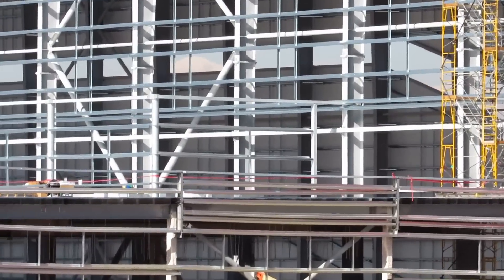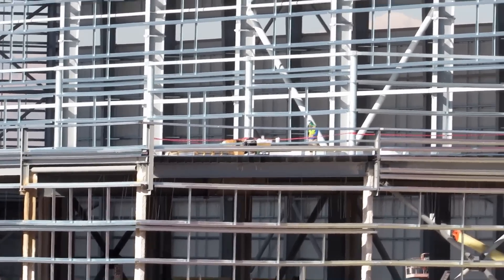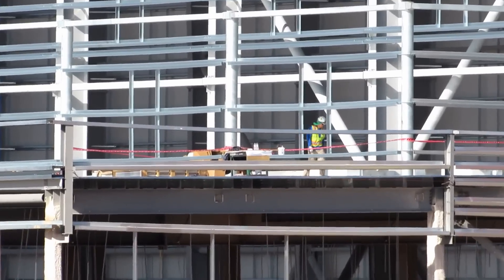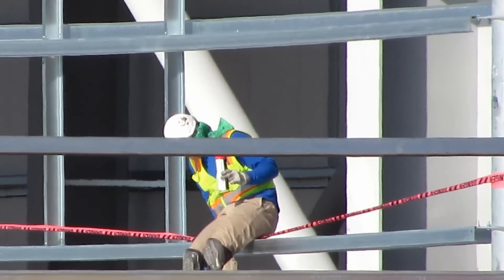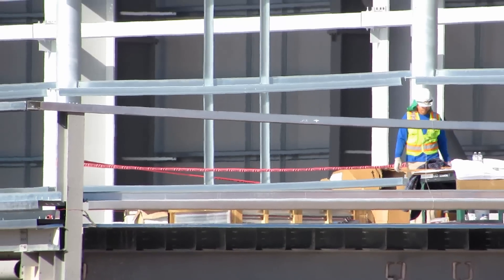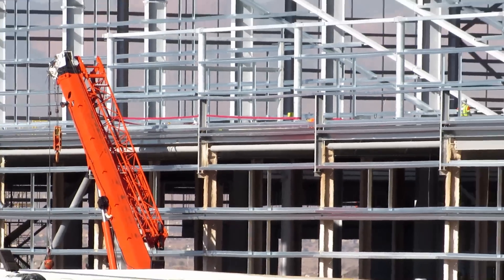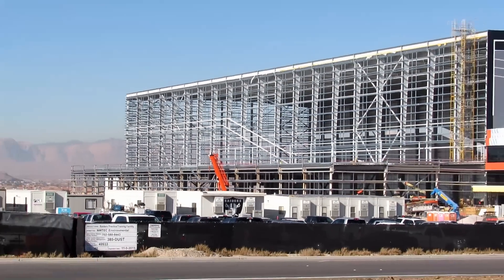This is going to be the locker room training area on the side of the indoor field. I can see some guys that are up there — I think they're working on the roof, apparently. I'm going to walk around and get some different angles.